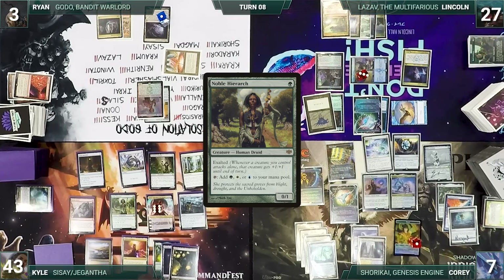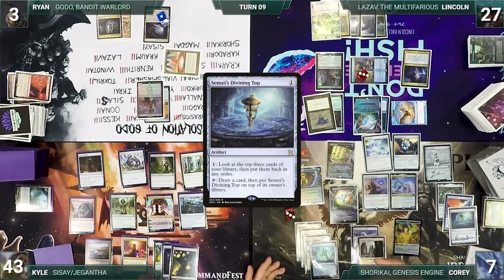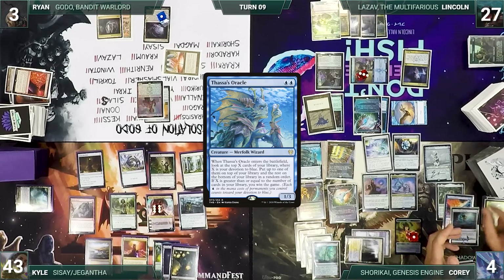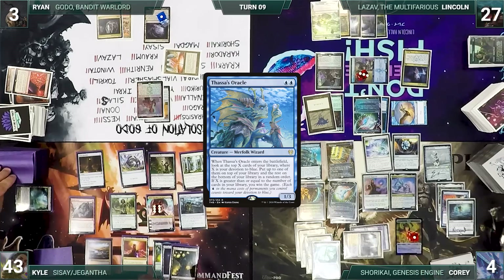At the end of Lincoln's turn, Corey spins his top. During his upkeep, Corey once again loses his Mana Crypt roll and takes 3 damage. He draws and casts Thassa's Oracle. The table suddenly comes to attention, and Corey tells them it's just for value. No one believes him, but Thoracle resolves — it enters, triggers, and the table braces for impact. Corey simply looks at the top 5 cards of his library, keeps one on top, and puts the rest on the bottom. The table breathes a sigh of relief and Corey ends his turn.